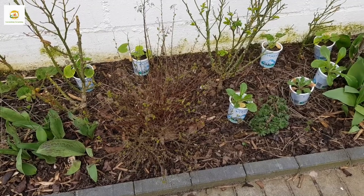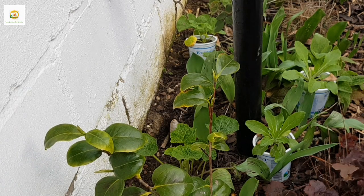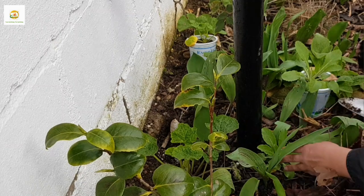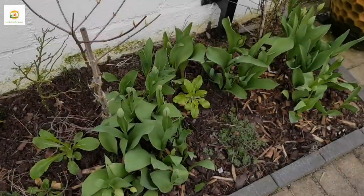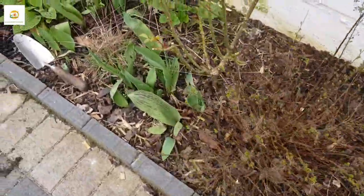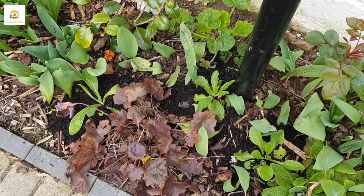These are perennial plants so once planted they will come back year after year. I have planted all my cups and saucers, and I'm left with some hollyhocks which I will plant in my backyard. I hope you enjoyed watching this tour of my garden in the month of March. Please like and subscribe to my channel and press the bell icon — thank you very much for watching, see you next time, bye!